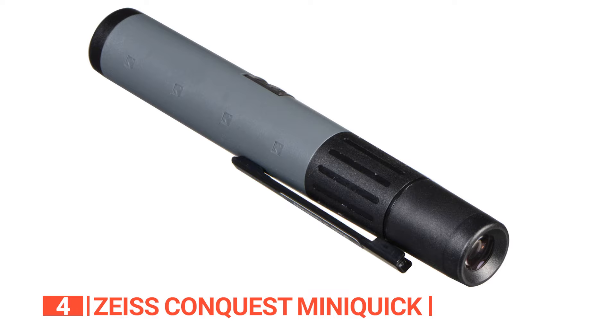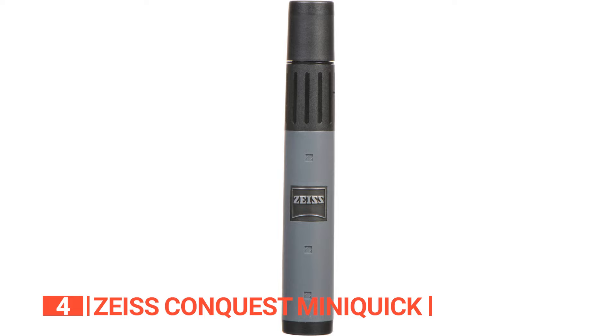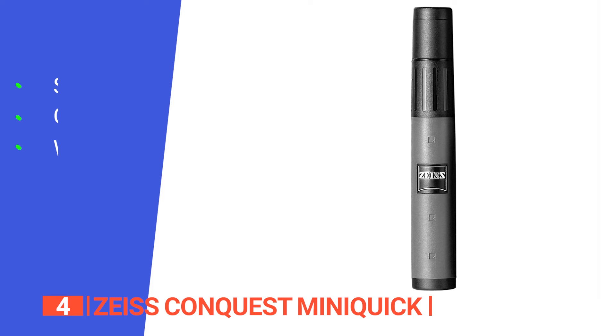The Schmidt-Pechan roof-style prism design and chromatic lens minimize chromatic and spherical aberration for a stunning viewing experience. Don't let its small size fool you — this monocular has a 5x magnification and a field of view of 300 feet per 1,000 yards, making it ideal for sporting events, concerts, and the great outdoors. Its compact design means you can easily carry it in your pocket or bag for those just-in-case moments.